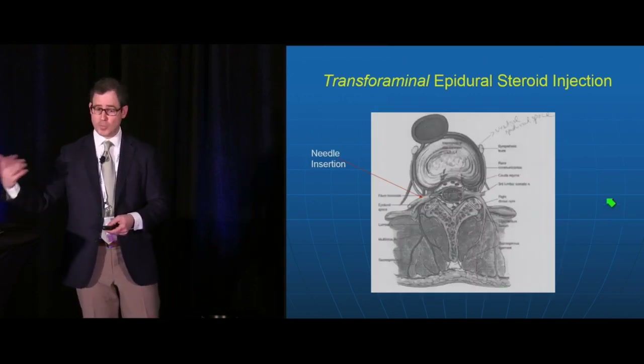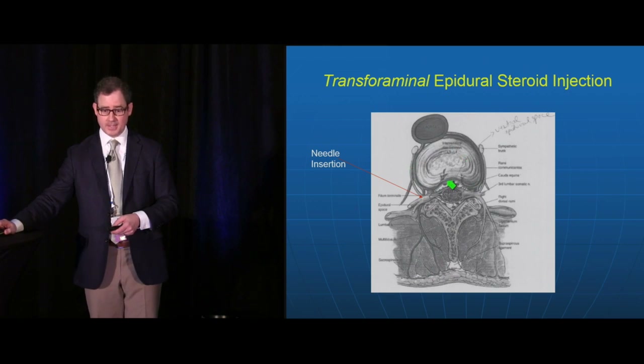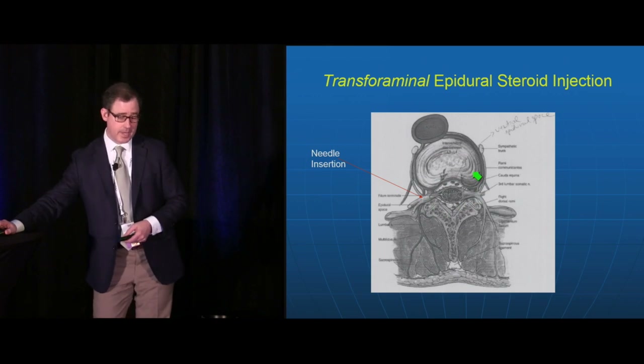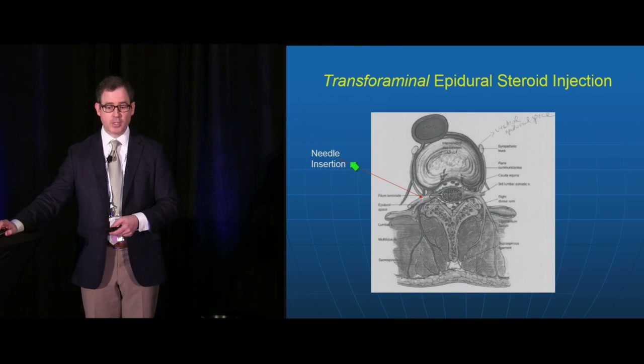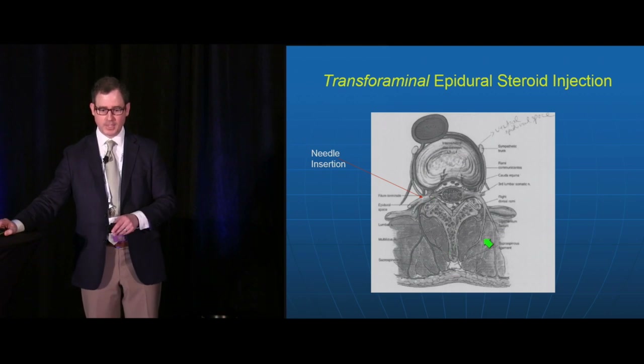The transforaminal approach — across the foramen — targets the nerve root directly. Here in transverse view you can see the disc, annulus, nucleus fibrosus, spinal cord, and epidural space. The epidural space is not only posterior but exists anteriorly around the spinal cord as well. When we target the needle along the nerve root, the injectate often moves into the ventral epidural space. Some studies suggest this is a more effective approach than interlaminar because you're closer to the area of pathology and to the dorsal root ganglion.